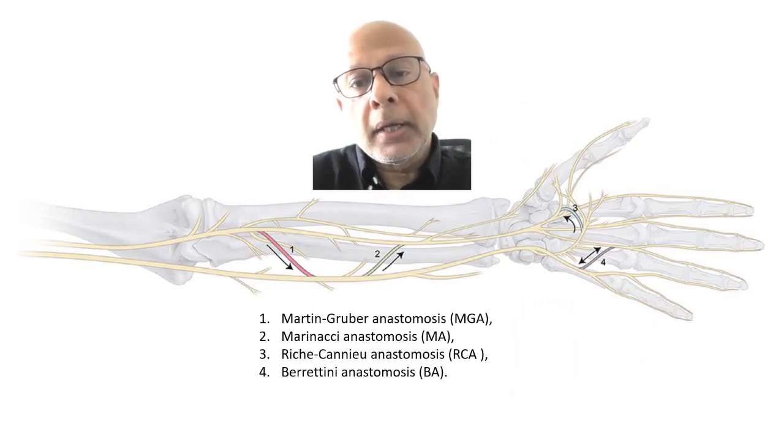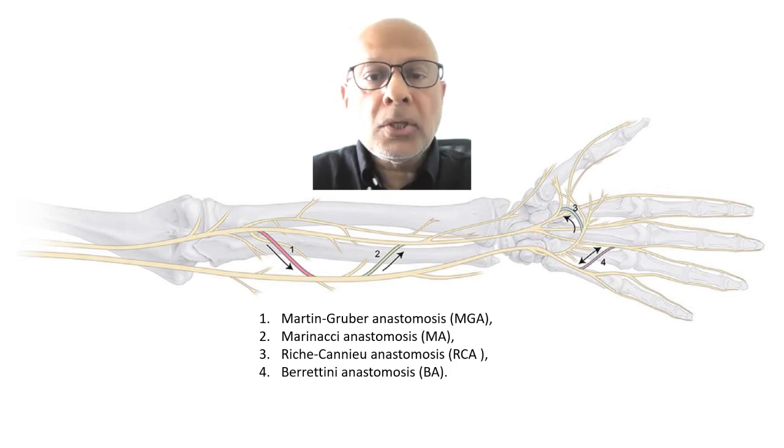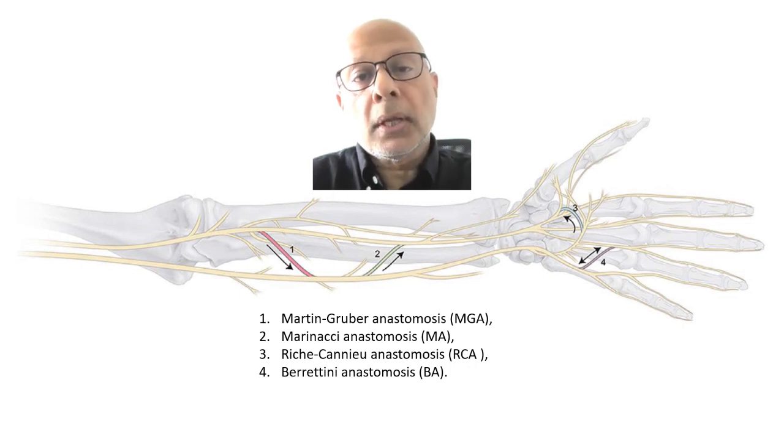It is also important to realize that there is a possibility that interconnections between the median and ulnar nerve — as in, for example, the Martin-Gruber anastomosis — can produce challenges to the various diagnoses of nerve lesions.